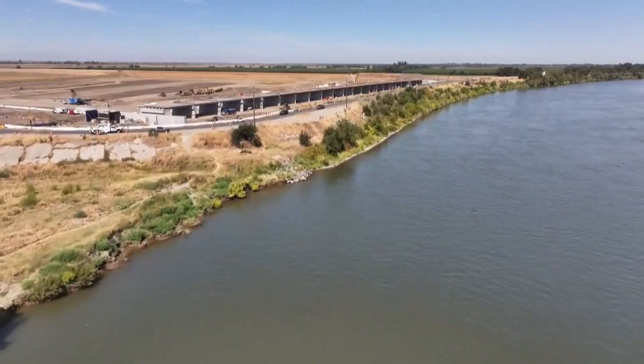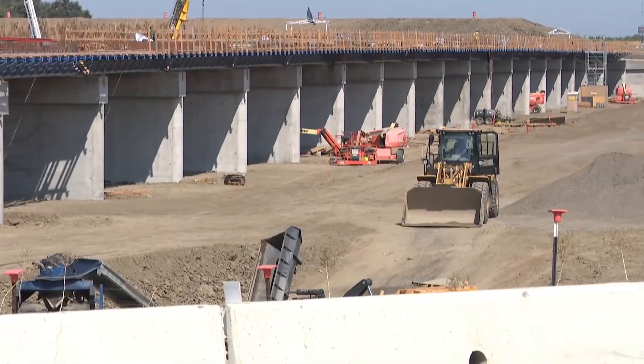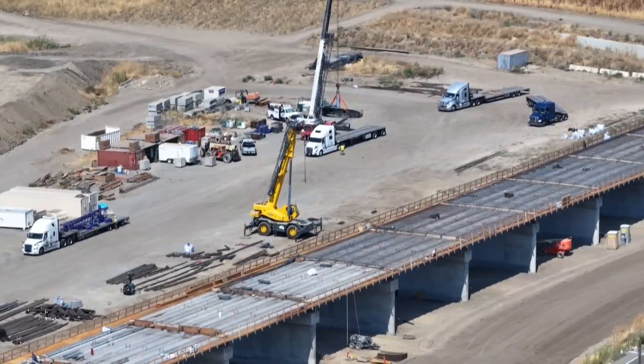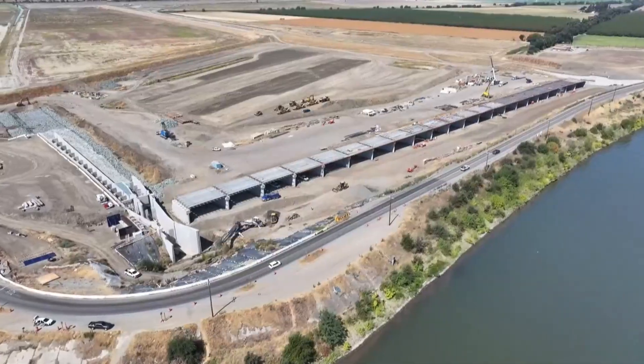Now, 28 years later, work continues along the Sacramento River to prevent that same kind of catastrophic flooding. Those levees were initially established about 150 years ago, so it's an aging infrastructure. Gregory Tribal of the Army Corps of Engineers explains how expansion of the Sacramento Weir, or low-level dam, is meant to help relieve pressure on surrounding levees.